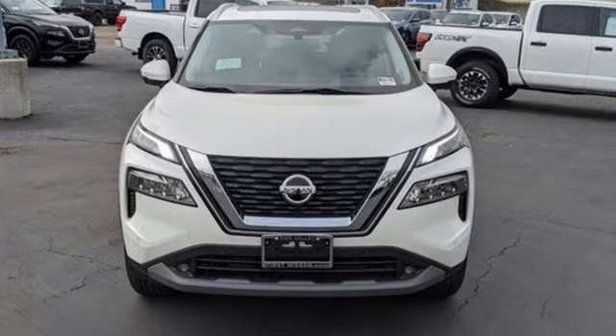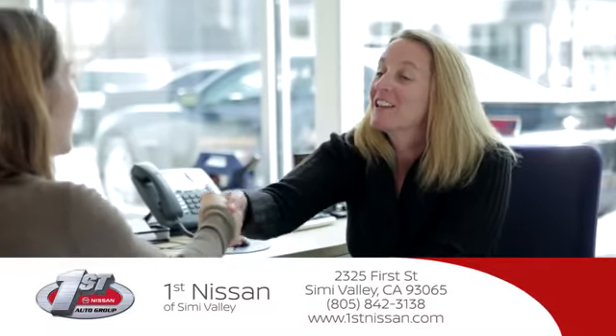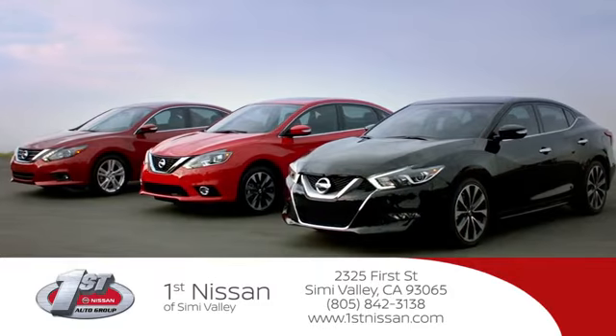Hurry in today and see it for yourself. At First Nissan, we believe in integrity and giving the customer a good value for their hard-earned money. Here's the vehicle for you.